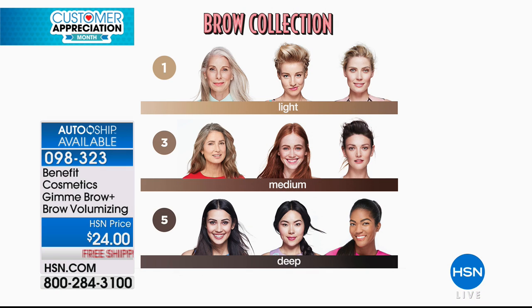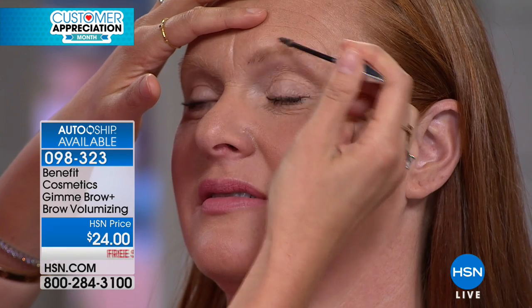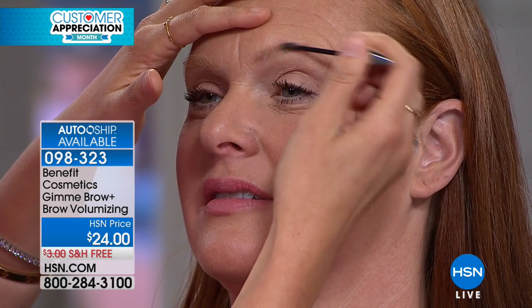Here's the light — my mom's a blonde and she loves the light. I can wear the medium or the deep. If you've got a strawberry blonde, if you're a redhead, if you're a brunette, you're medium. Deep tones are available as well. Don't look at this and think it's complicated — it is so easy to use. That's the beauty of Gimme Brow. It is the easiest brow product you will ever try, and we want you to have the confidence you deserve with your brows.